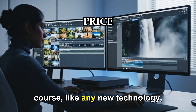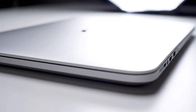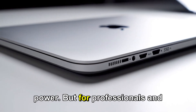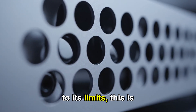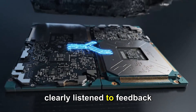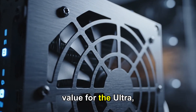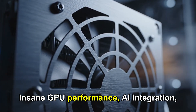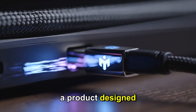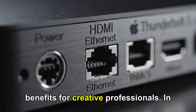Of course, like any new technology, it won't be for everyone. It will carry a high price tag, and not all workflows will need this level of power. But for professionals and enthusiasts who push hardware to its limits, this is a dream come true. Apple has clearly listened to feedback from previous generations and adjusted accordingly. Better value for the Ultra, insane GPU performance, AI integration, and efficient thermals all point to a product designed not just to impress, but to deliver real-world benefits for creative professionals.